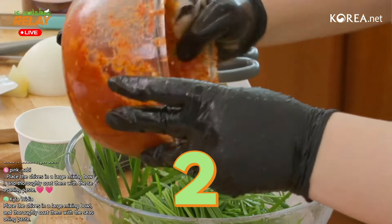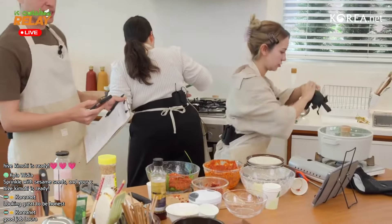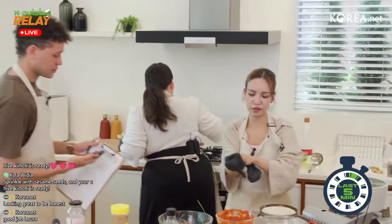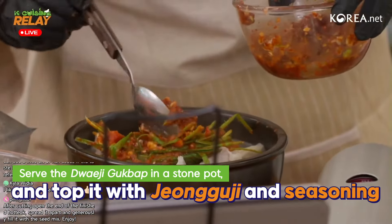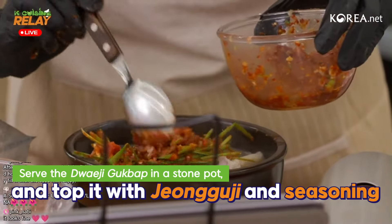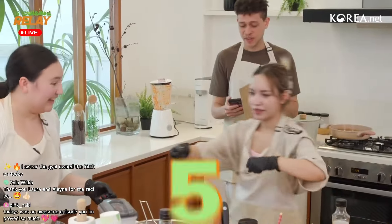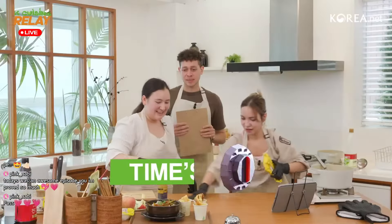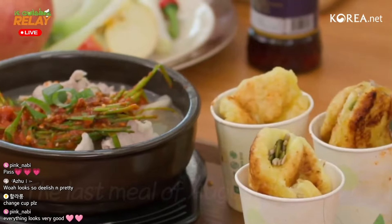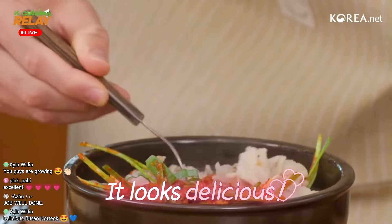Basically everything needs to get mixed. Time is up! Wow, that's a lot of mixture. We'll start your final five minutes now. I'm gonna assemble the Dwaejigukbap — I'll put this on top, and green onions. I feel like I'm being judged by the hot dog! Time is up chefs — please ring the bell. I'm gonna step in over here — let's go for some pork and rice soup.